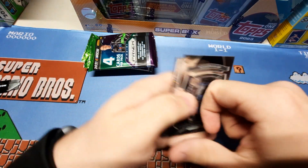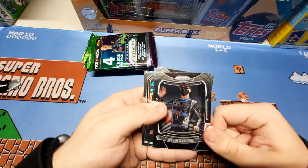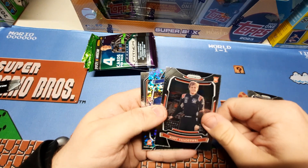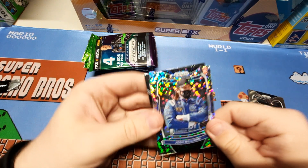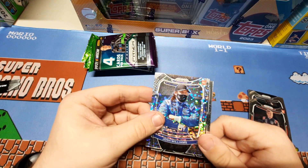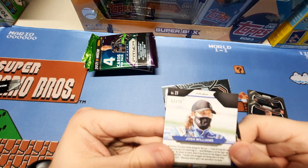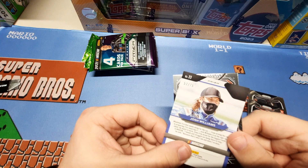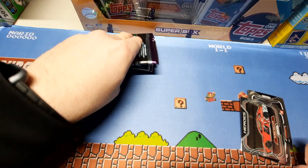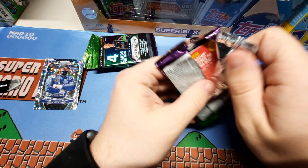Looks good for TTM. So we've got Kevin Harvick, Cody rookie card, a nice disco prism here — Josh Williams rookie card, actually numbered 57 of 75. That's a nice one. And Heroes — Bubba Wallace. Pretty good start, numbered to 75.